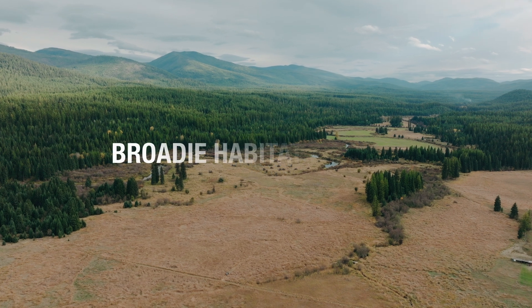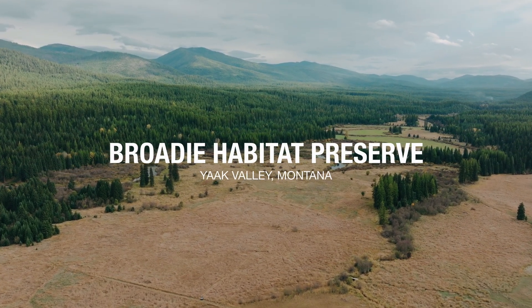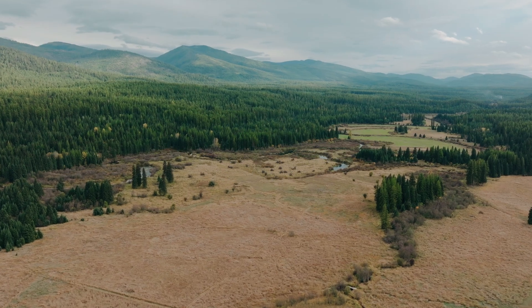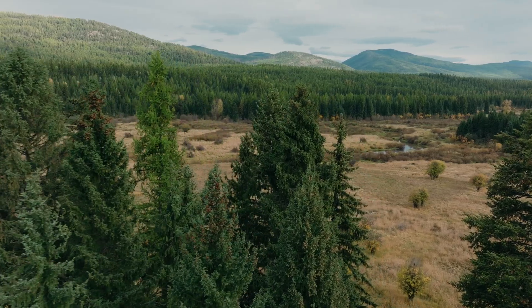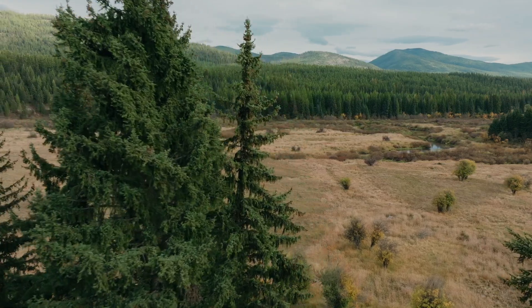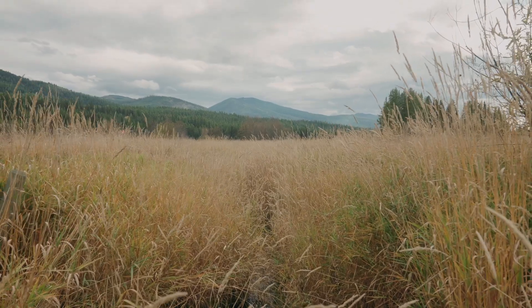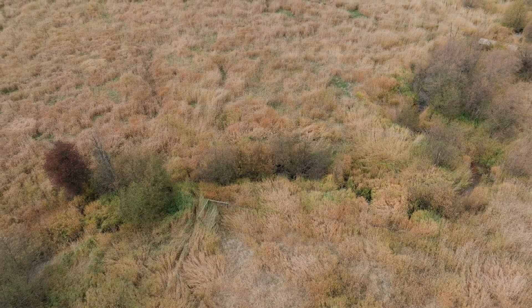We are at Brody Habitat Preserve. It's a 215-acre property here in the Yak Valley. Prior to Vital Ground purchasing this property, there was some grazing that occurred here and some manipulation of the water tables. What Vital Ground is really trying to do is bring it back to more of a native, historical state.